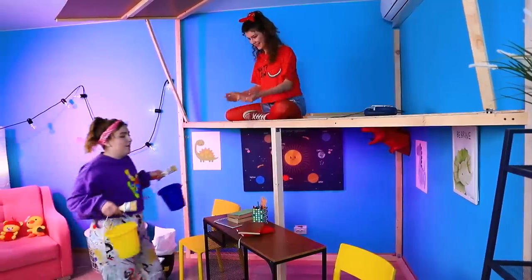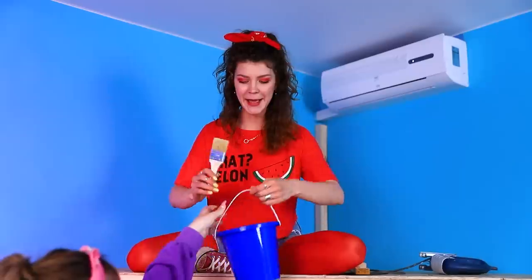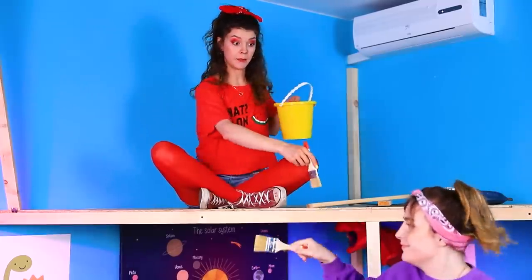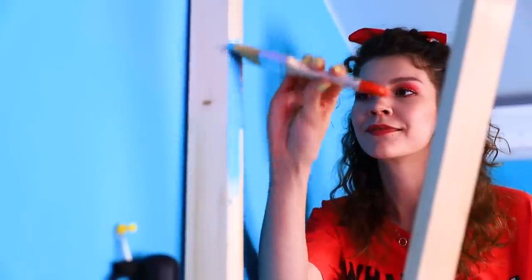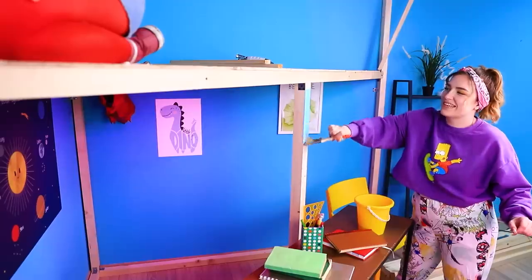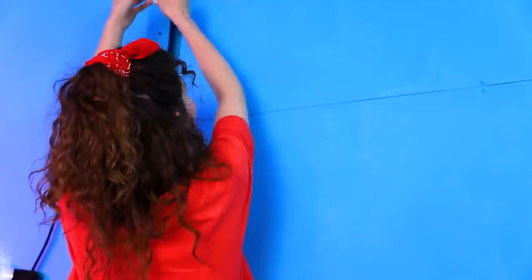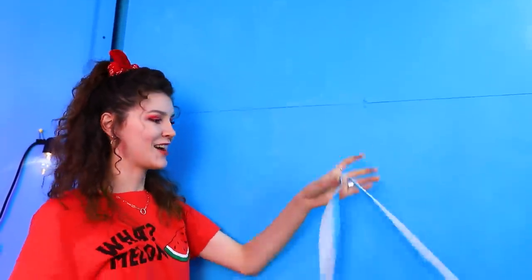Moving on — the paint is already in place! I work upstairs and you work on the first floor. The secret room will have a blue interior — secrecy is everything! Mom can't see this house. What's next on the plan? We need a ladder, Annie! Let's make one.